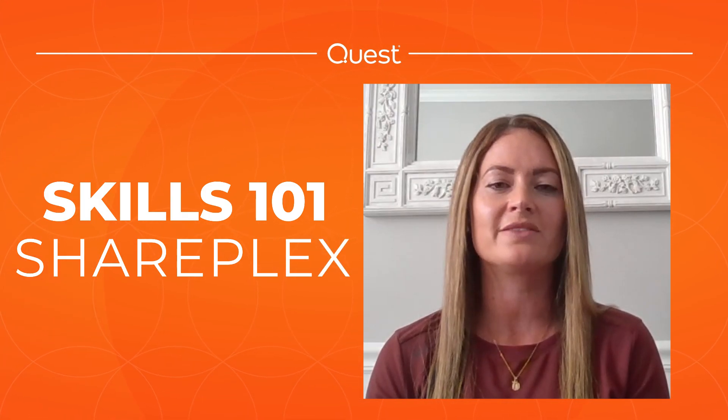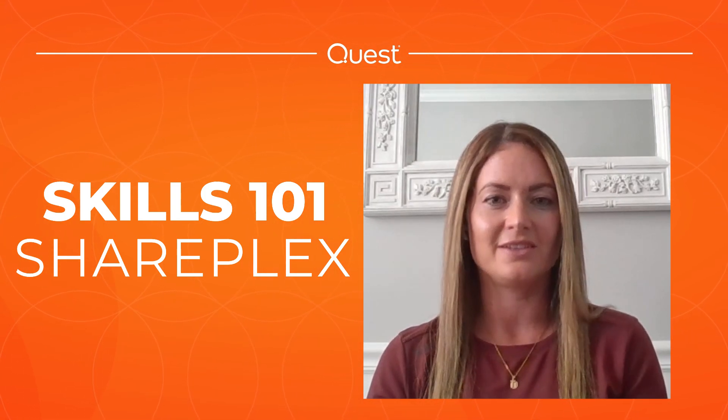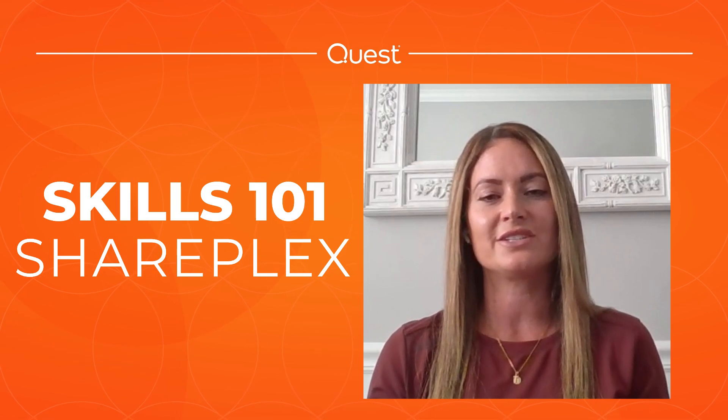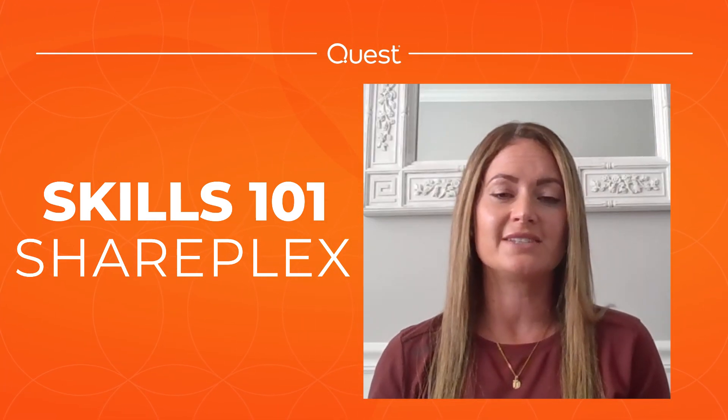Welcome everyone. My name is Jessica DePosqualo, and on behalf of Quest and our amazing customer success team, we want to thank you for taking the time to join us today. We have Clay Jackson here to tell you about the latest and greatest features that SharePlex has to offer. Please stick around following today's session as we take a moment to answer your questions live.